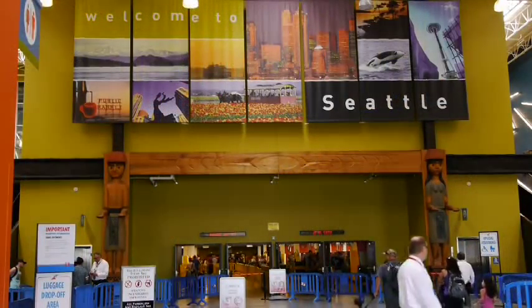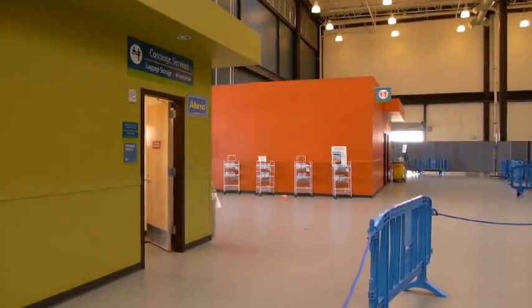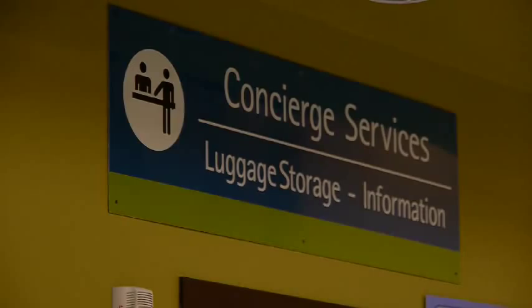If you need a wheelchair for your cruise, you can rent one in the lobby. Head to the cruise concierge. They can help you with wheelchairs, maps, and can even store your bags.